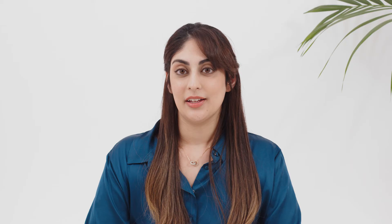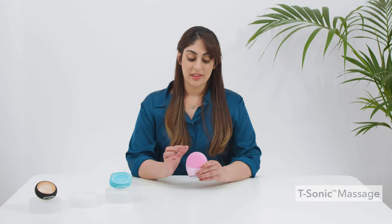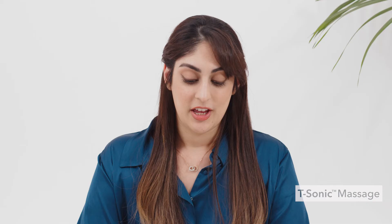Luna uses a technology called T-Sonic Massage to cleanse the skin. The massage works by temporarily dilating pores so that the silicone touch points can then reach deep in to clean out all the dirt, sweat and oil that would otherwise clog up your pores. When you usually apply your skincare, it sits on the surface of your skin for a matter of minutes before it's rubbed or sweat off. So one of the great benefits of your pores being dilated is that any skincare that you apply after using your Luna, like creams or serums for example, will then be able to penetrate deep into your skin where the ingredients will work best.